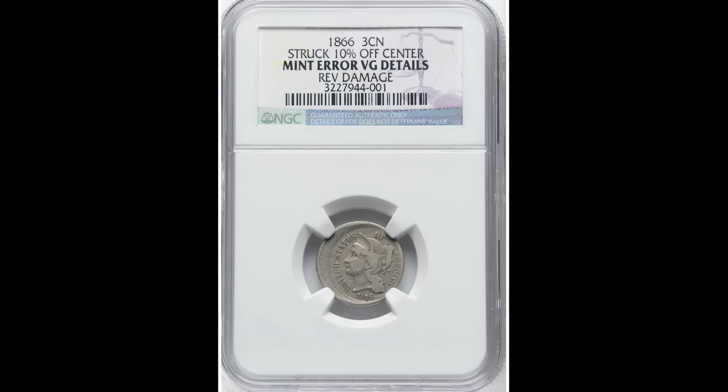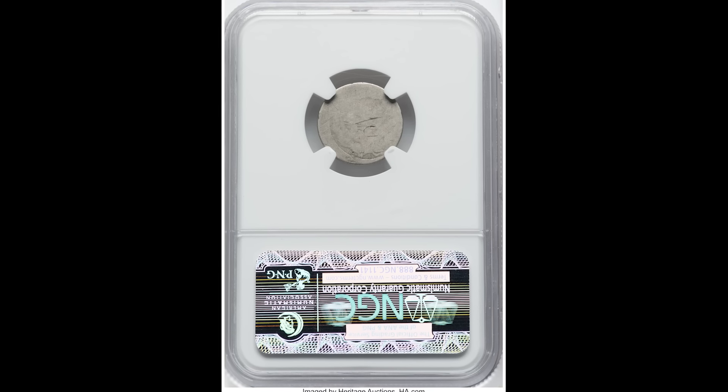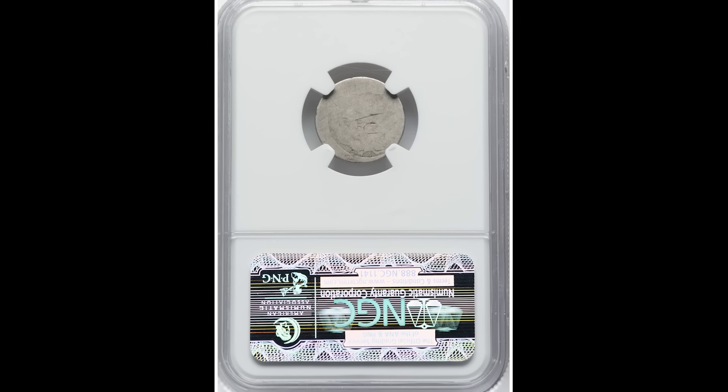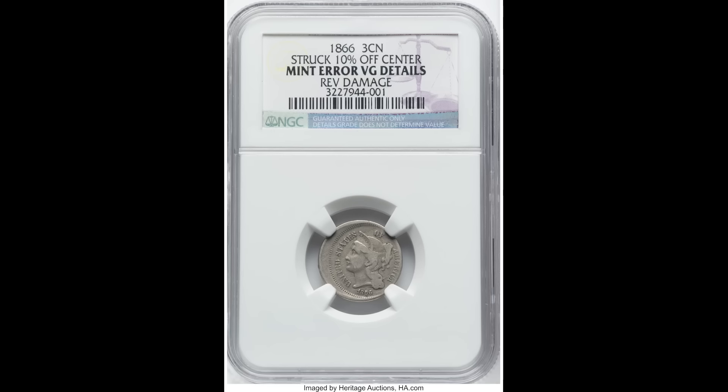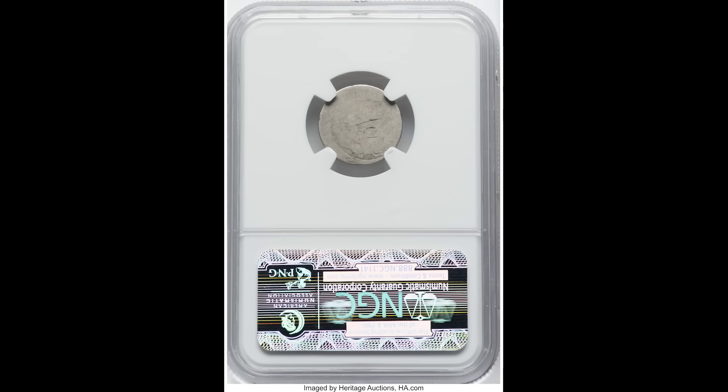This coin sold for $228. It is a 10% off-center struck 1866 three-cent nickel. That's right — these nickel coins had a denomination of three cents back in the day. But if you have a coin that's off-center like this, it could be worth a lot more money than its face value.